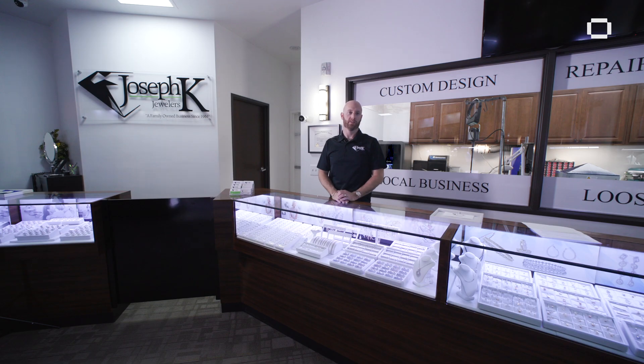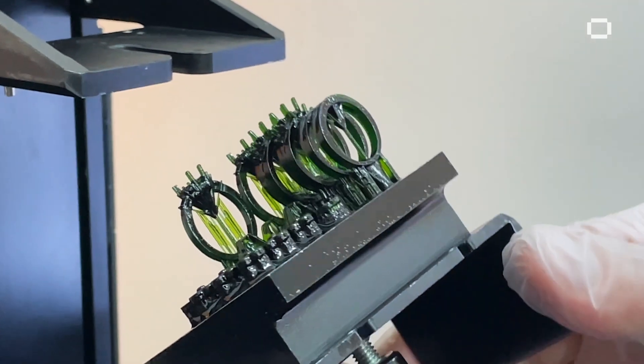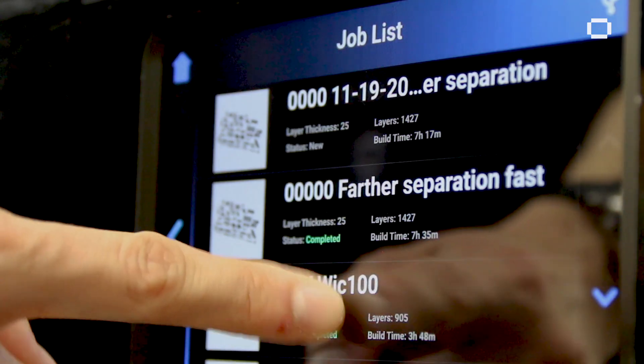We've been using EnvisionTech exclusively since 2013. I have one of the original EnvisionTech Micros — machine number three — and all the product we produce is made with the EnvisionTech 3D printers.